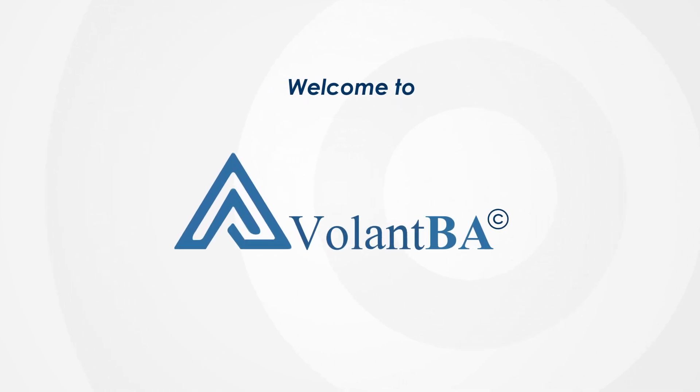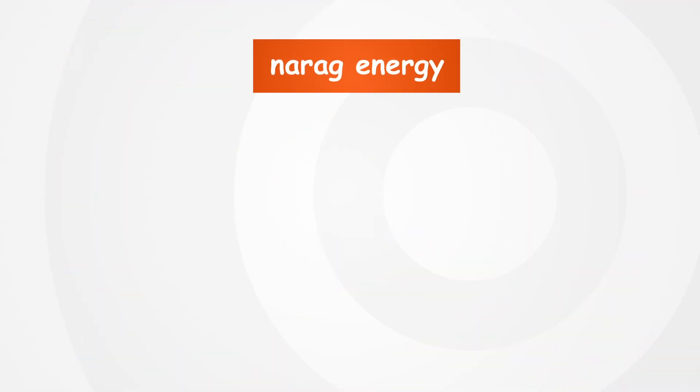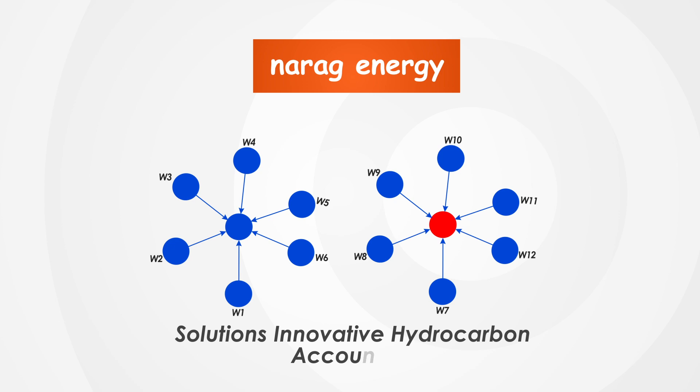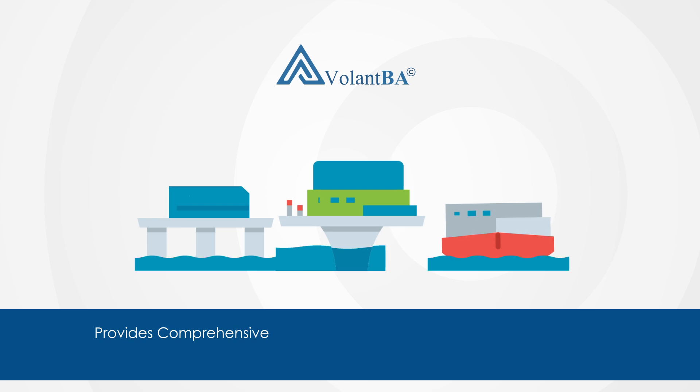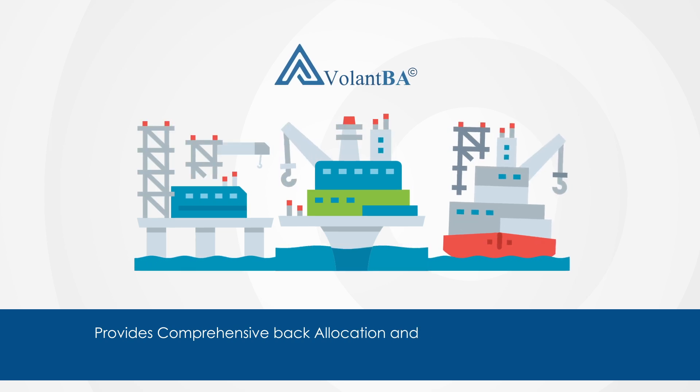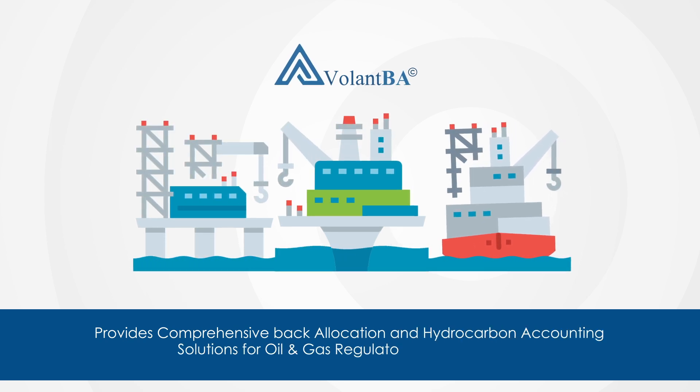Welcome to Volant BA, NARAG Energy Solutions' innovative hydrocarbon accounting and back allocation tool. Volant BA provides comprehensive back allocation and hydrocarbon accounting solutions for oil and gas regulators and operators.